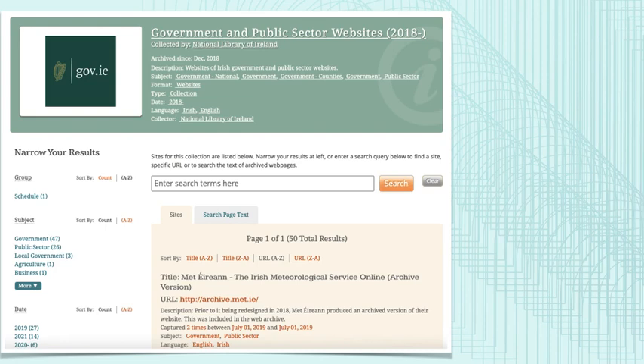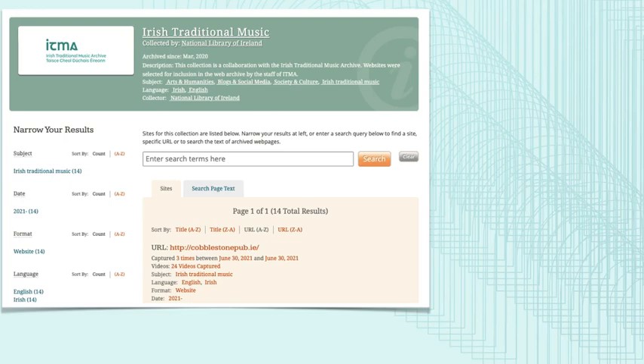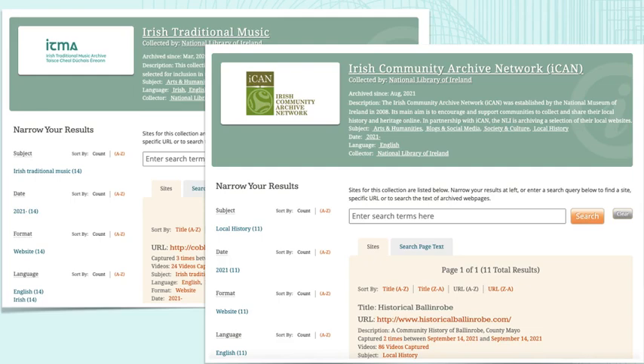We also work with a number of subject specialists, including the 100 Archive, a platform which charts the past, present, and future of Irish design. Each year, the 100 Archive selects a number of websites to be preserved in the NLI web archive. And this year, we have also launched our collaborations with the Irish Traditional Music Archive, which you can see here. The team at ITMA selected a number of Irish Traditional Music websites that they felt should be preserved, including that of the Cobblestone pub. We also have a collaboration with the Irish Community Archive Network. Working with these partners is key to developing our collections, harnessing the expertise of others, and ensuring the preservation of these websites for future generations of researchers.